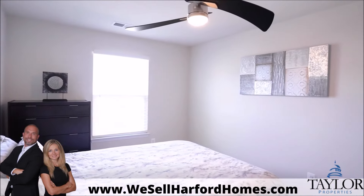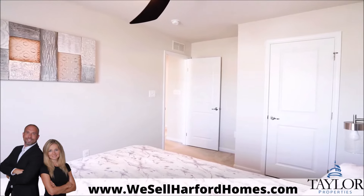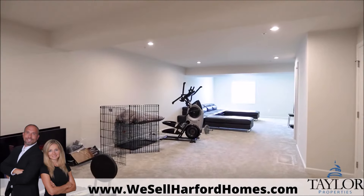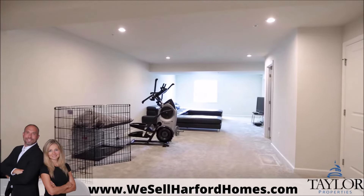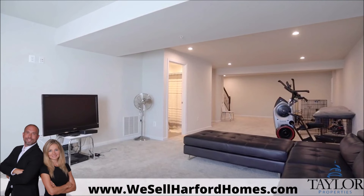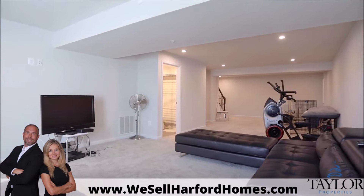There's no shortage of space and no need for families to fight over who gets the small bedroom anymore. The lower level, with recessed lighting, provides further living space, another full bathroom, and a huge storage and utility area.